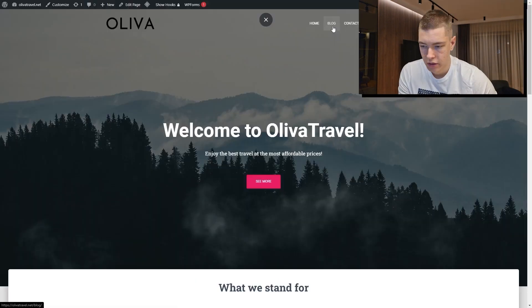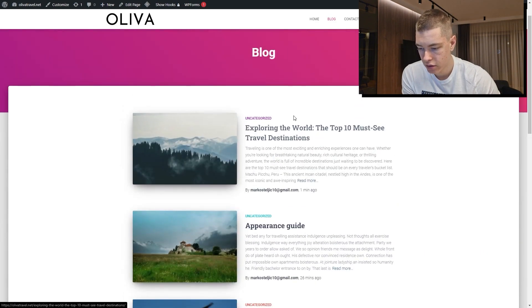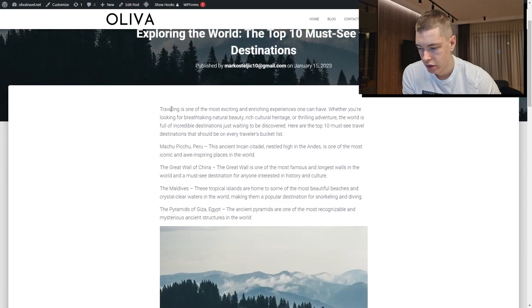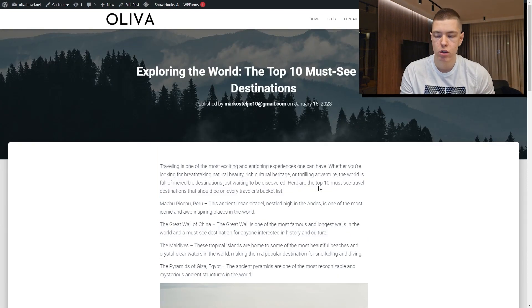Now let's go check it out — go to the site and click on 'Blog.' Here we can see the new blog post we just made and it looks amazing. Click on it, and as you can see, we have all the text, the image, and everything else right there. So if you want to start a blog or add blog posts to your site or store, that's how you would do it.